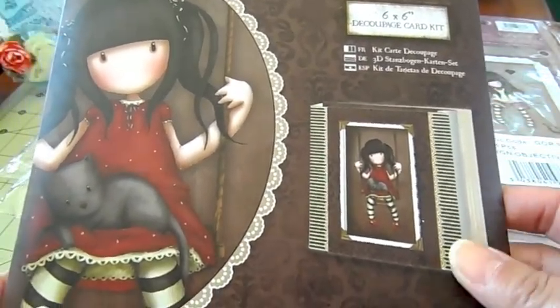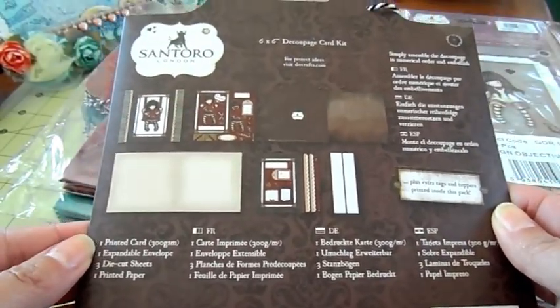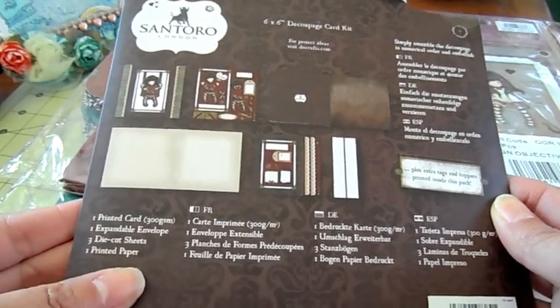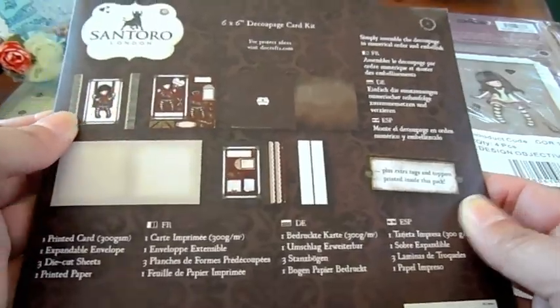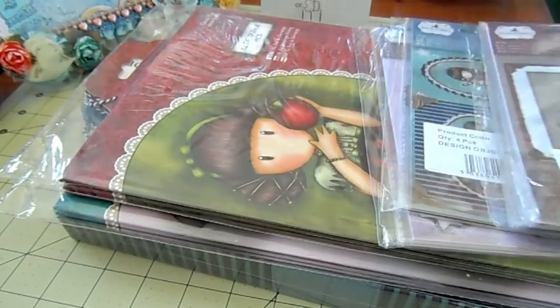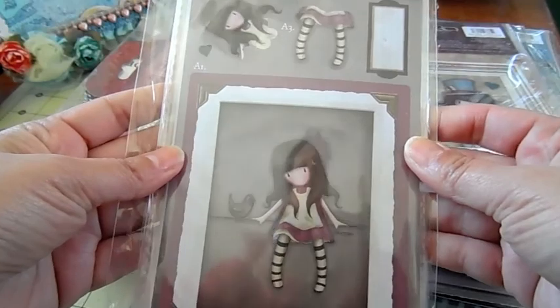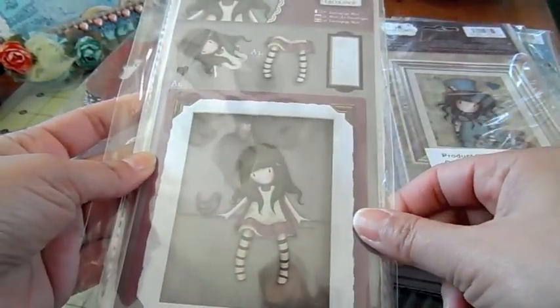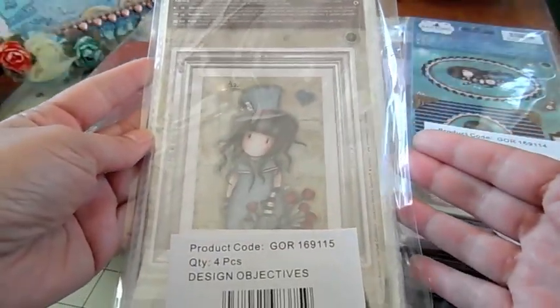Some of my new Gorgeous Girl items are trickling in. I've got some of these six by six decoupage card kits — on the back you get a printed card, an expandable envelope, three die-cut sheets, and one printed paper. You can make something really cute with this. I also got some of the mini decoupage kits — these are only $1.99 and you can create a beautiful card topper with them.